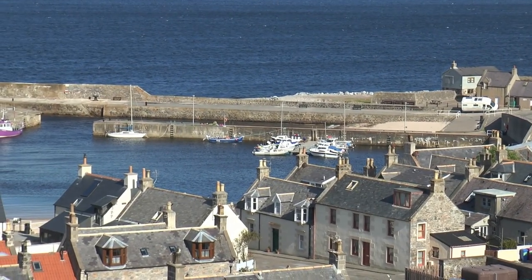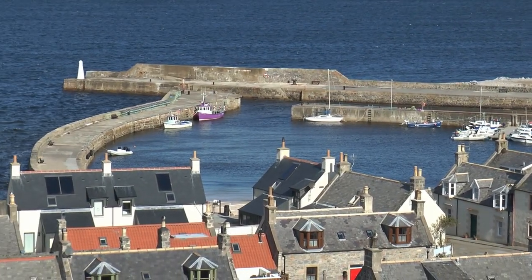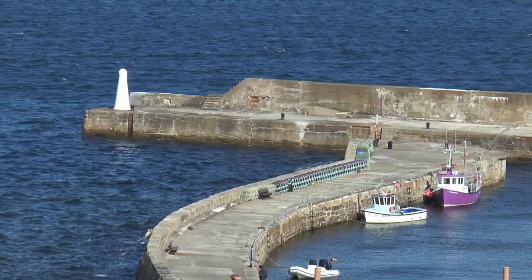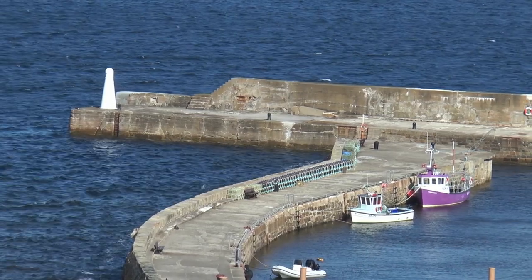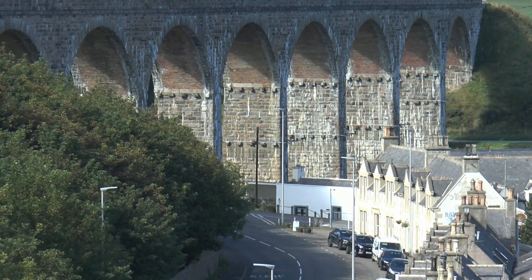I headed over for a better view of the harbour area. At the eastern end of Seatown is the Thomas Telford-designed Cullen Harbour, built in 1819. As elsewhere, fishing was centralised at the larger harbours, like Lossiemouth, Buckie, and Fraserburgh. Nowadays, the harbour is mainly used for leisure.